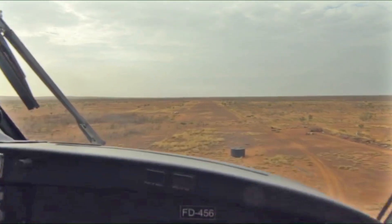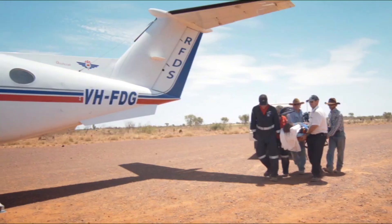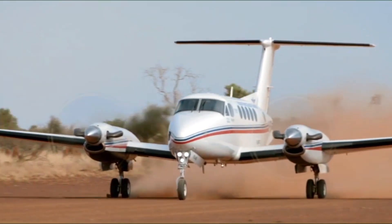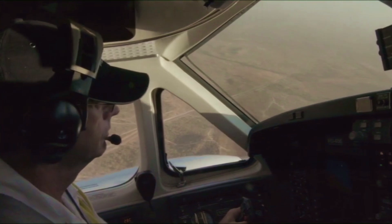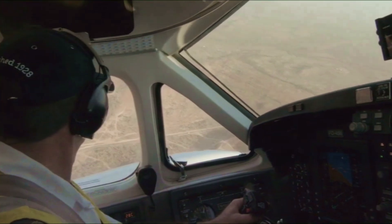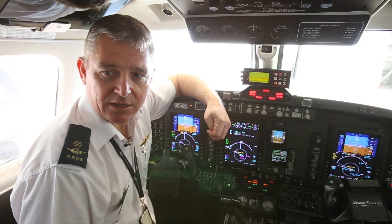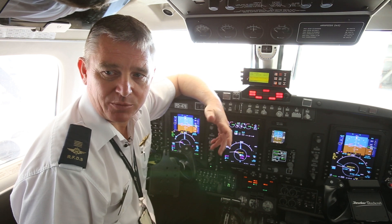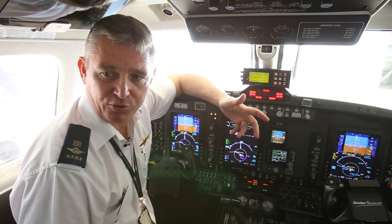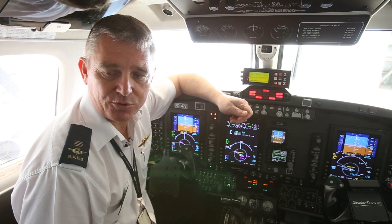Saving lives and treating the sick or injured for more than 87 years, the Royal Flying Doctor Service Queensland section were an early adopter of ADSB, having been involved in a trial using the technology back in 2003. The RFDS is always keen to embrace the latest technology, especially when it has safety and patient benefit outcomes. That's why the RFDS Queensland section undertook the Bundaberg trial with two King Airs. The initiative proved successful and from then on it was a no-brainer to adopt the technology and keep moving forward.